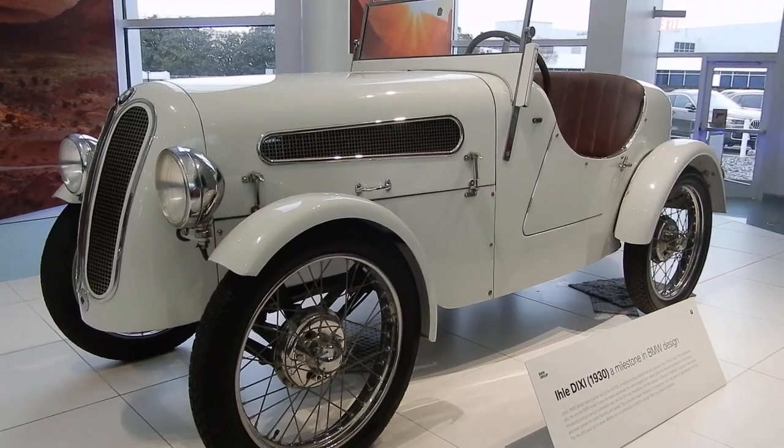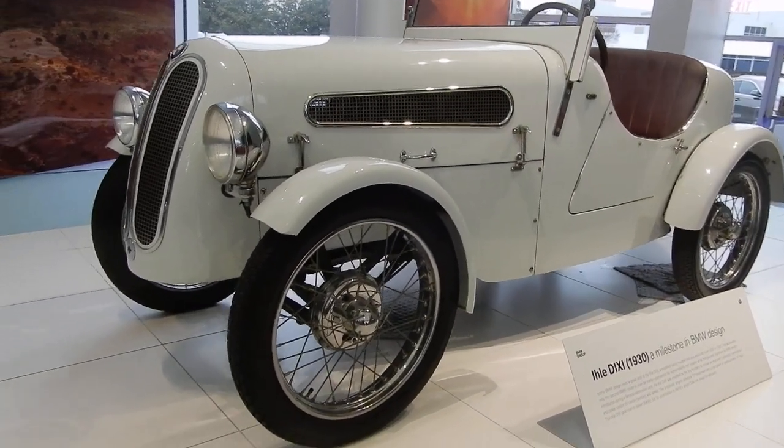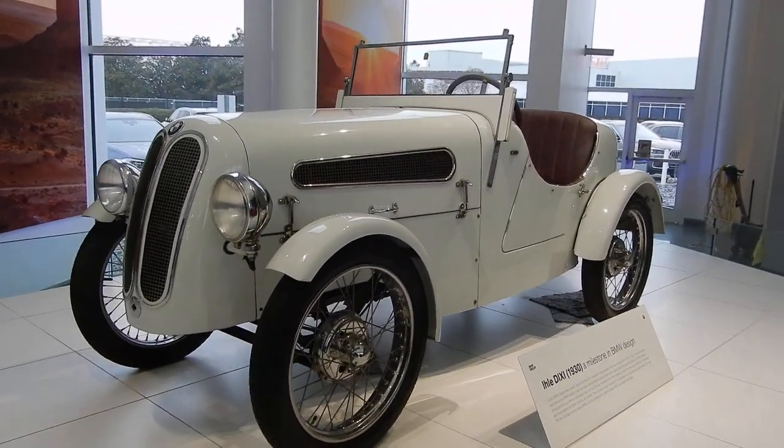And then this is the XM, our newest luxury vehicle.